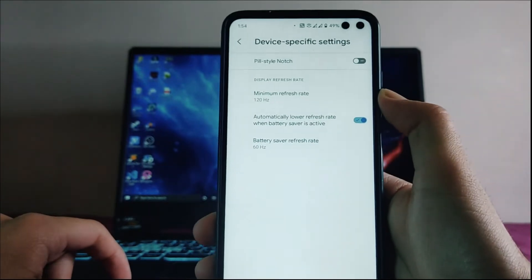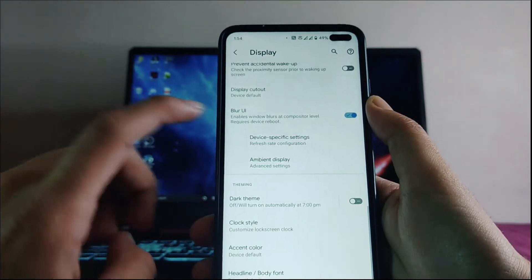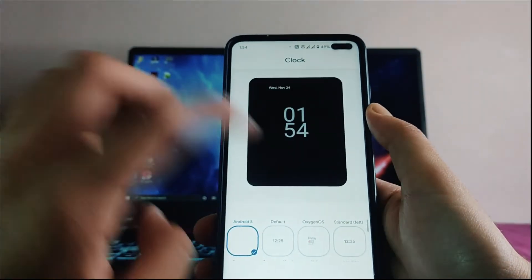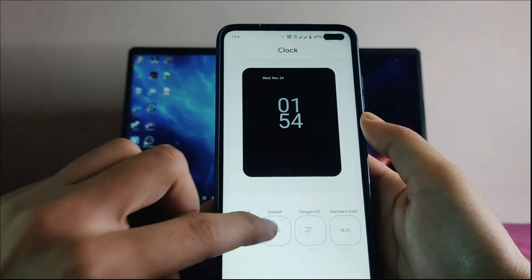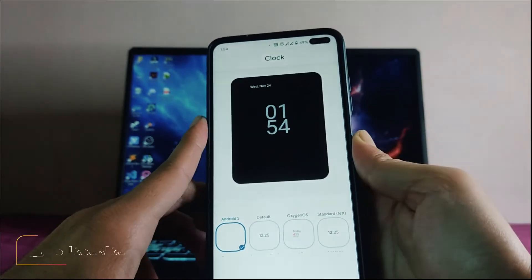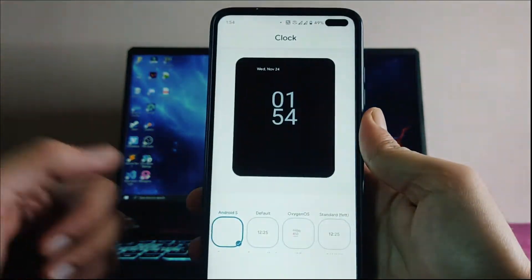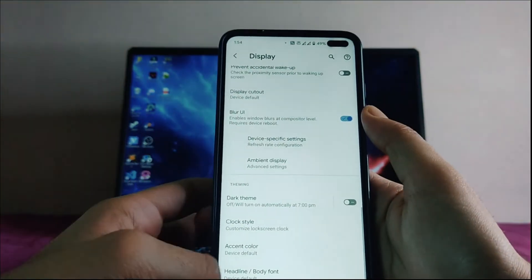From device-specific settings you can set the refresh rate to 60, 90, or 120Hz. If you don't want the pill-style notch you can turn it off from here. Moving back, you get dark theme, and multiple clock styles including an Android 12 style clock which I'm currently using.